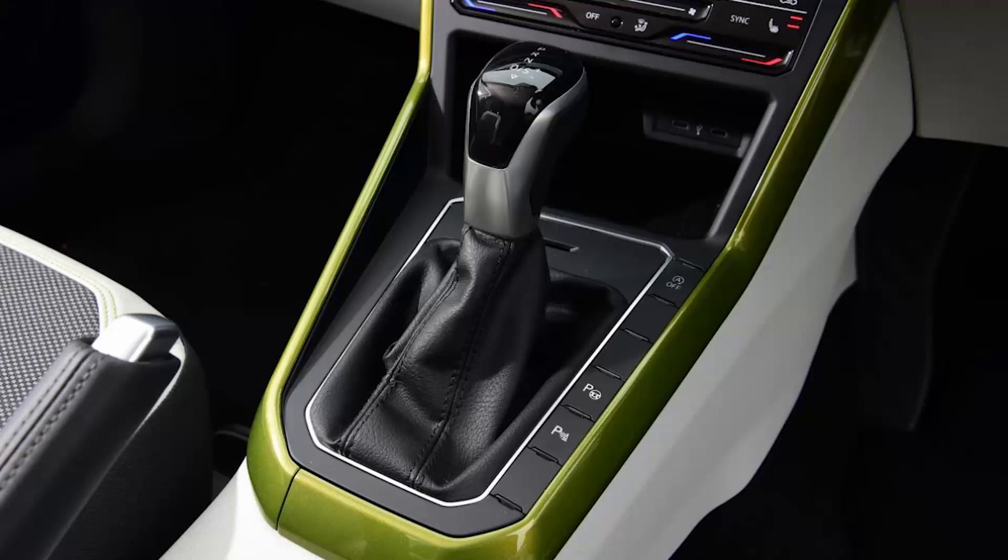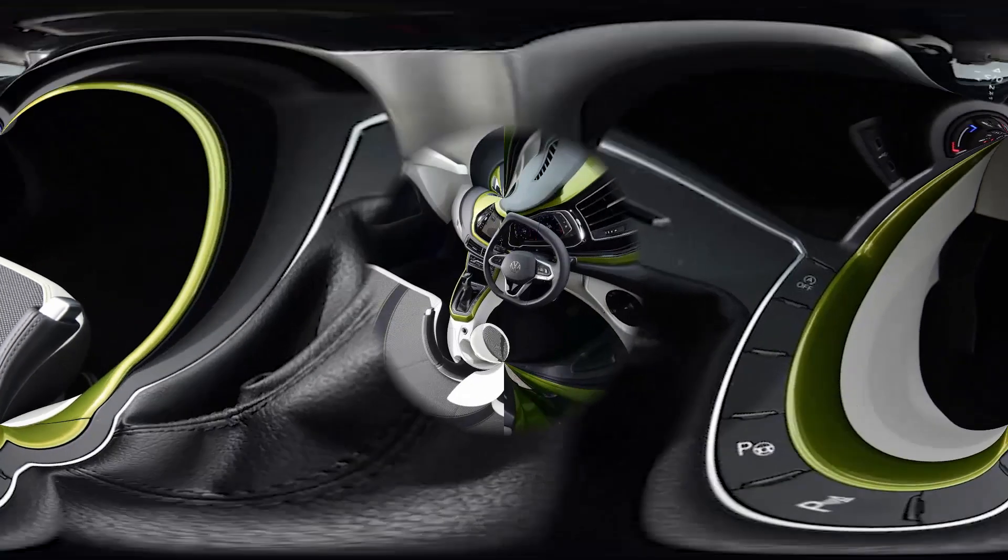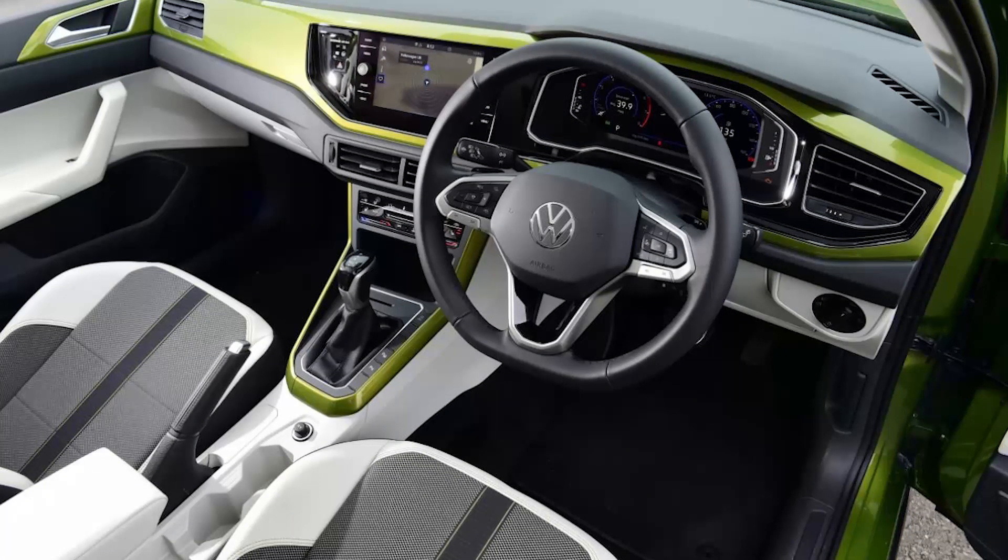It's 150mm longer than the T-Cross too, so there's ample cabin space, while boot capacity remains pretty generous.